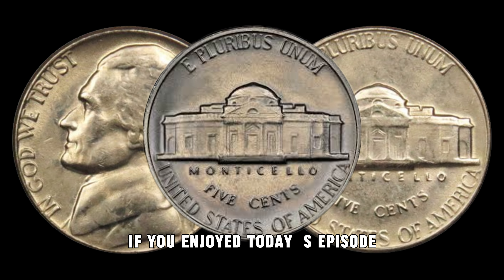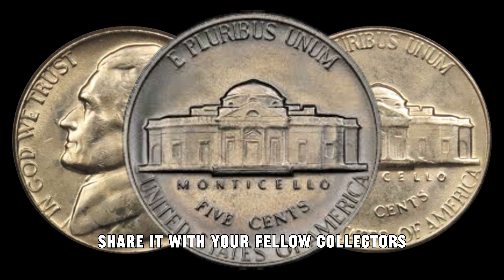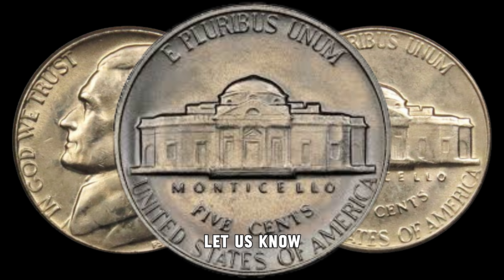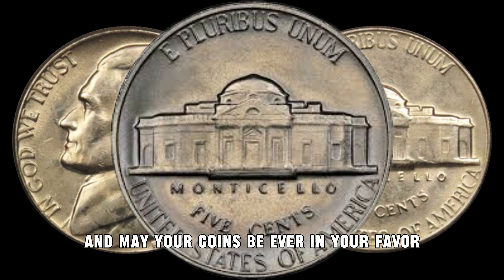If you enjoyed today's episode, don't forget to give it a thumbs up, share it with your fellow collectors, and leave a comment below. What rare coins should we explore next? Let us know. Until next time, happy hunting and may your coins be ever in your favor.